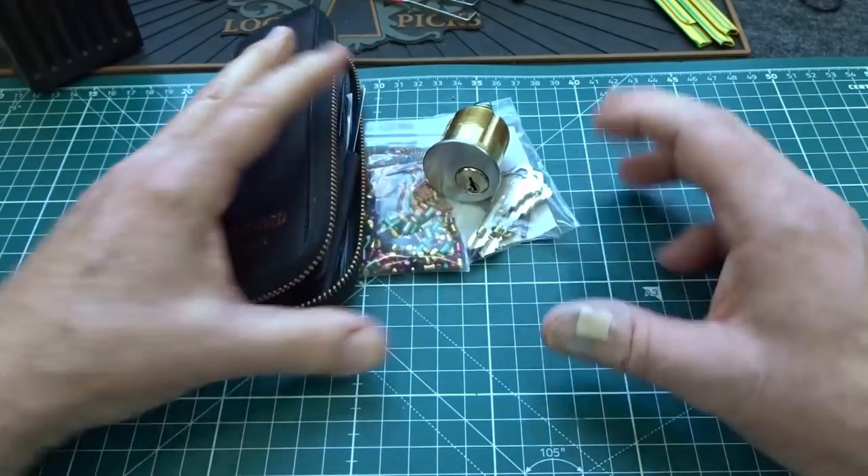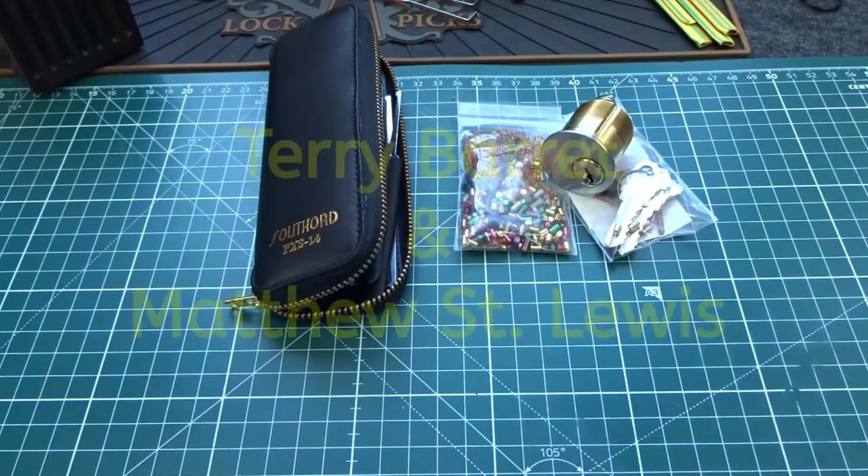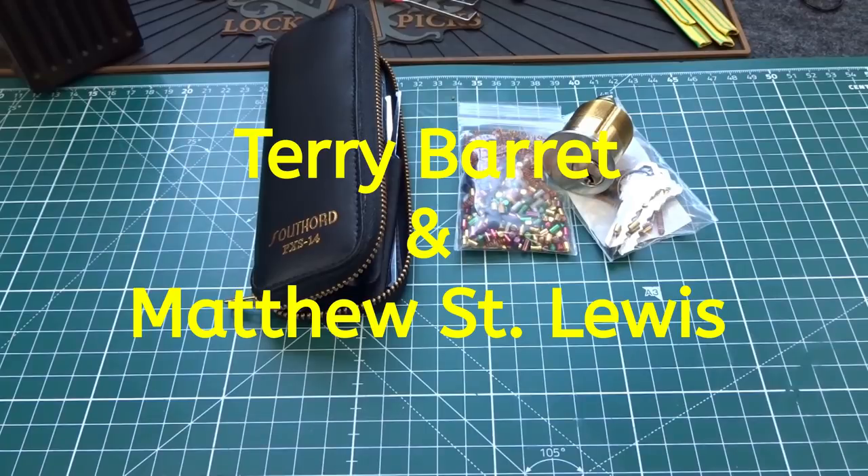I've got two of these combo kits to give away. The first one goes to Terry Barrett and the second one goes to Matthew St. Louis. Congratulations, guys.